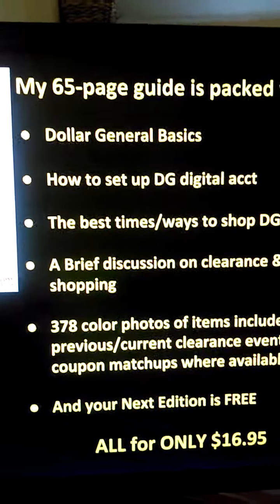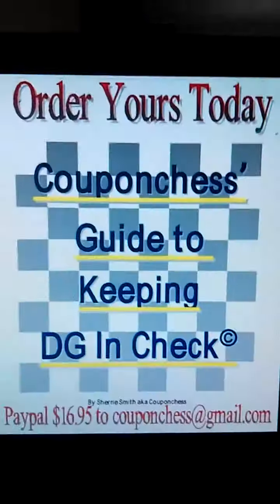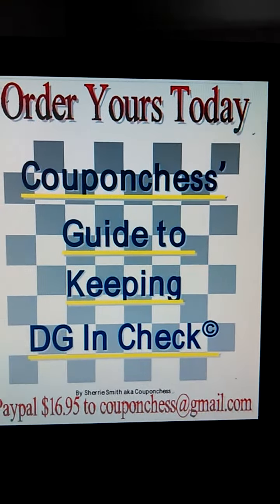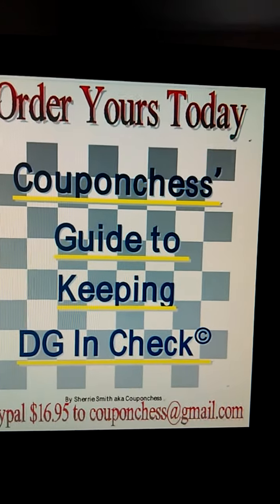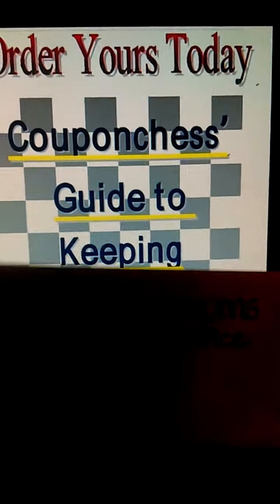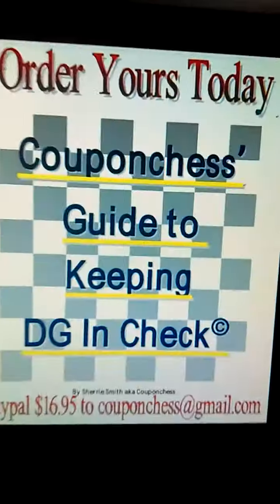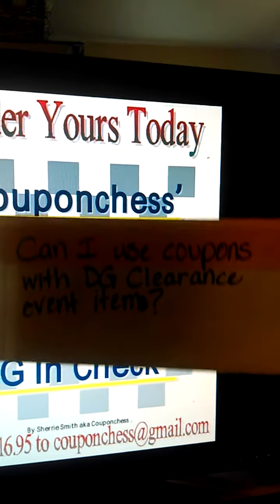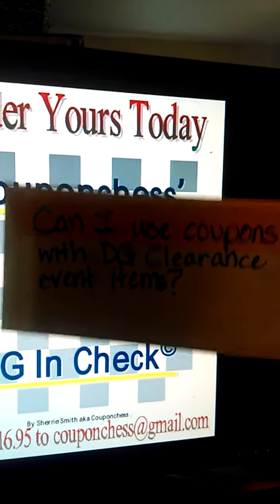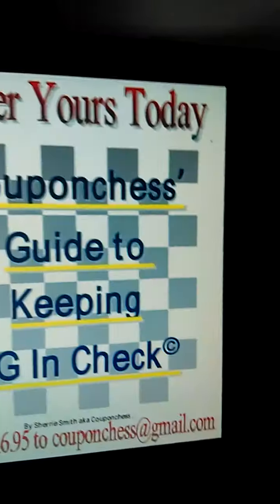What I really wanted to do today is answer a couple of frequently asked questions to cut down on the confusion. One of the first questions I've been getting is: can I use coupons with Dollar General clearance event items? The answer is yes — you can use manufacturer's coupons and store coupons with clearance event items. These items are deeply discounted, but you can still use coupons, which makes for great savings.